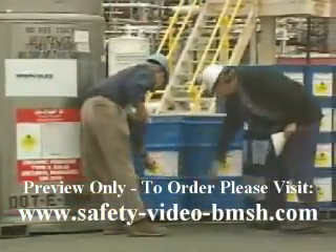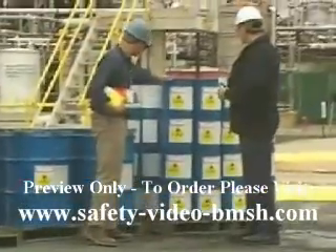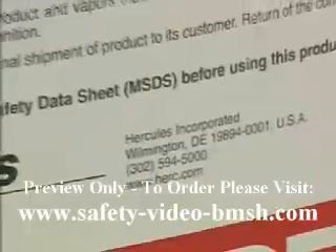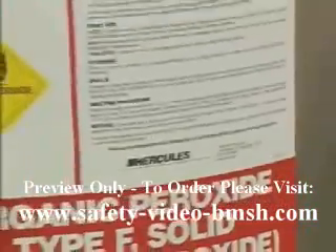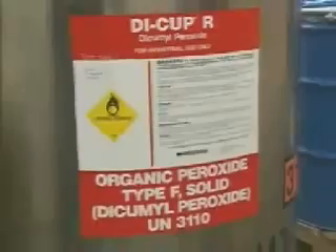Throughout the day we encounter a variety of chemicals, but in order to work with them safely we need to be able to identify them. That's where labels come in. Labels tell us the name of a substance, who made it, and warn us about its hazards. Some labels even tell us how to protect ourselves.